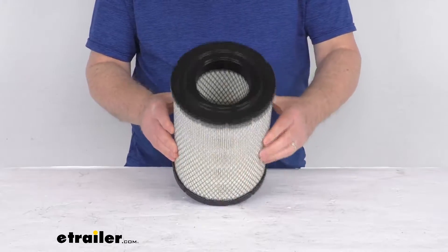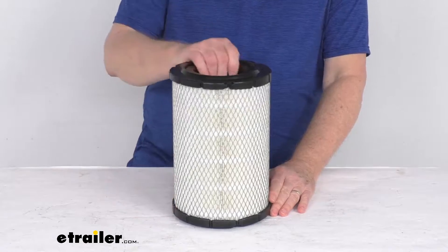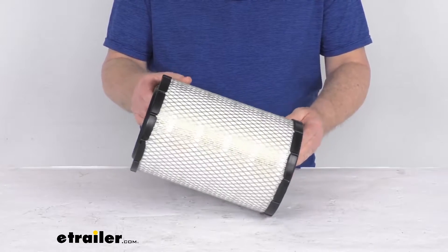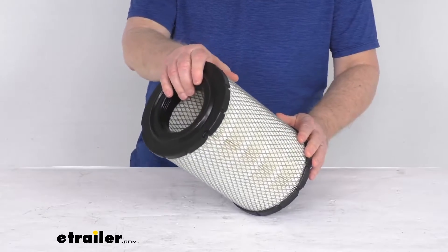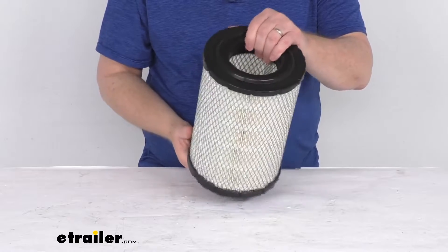This custom fit engine air filter replaces your vehicle's existing air filter to improve performance. It uses embossed paper pleats to protect your engine from debris and improve airflow. This prevents harmful dirt and debris from entering your engine, which will help increase the flow of air to your engine, improving acceleration and mileage.